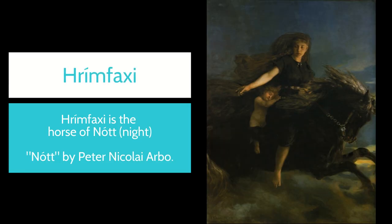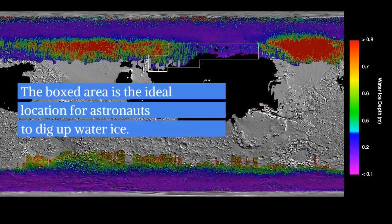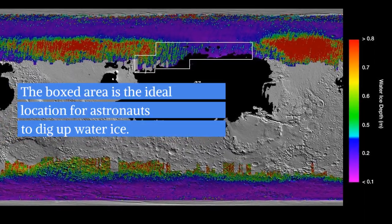RIMFACS was inspired by Rimfaxi, a horse in Norse mythology that is the bringer of night whose name means Frost Mane — a good fit considering the goal of RIMFACS is to probe under the surface of Mars looking for water ice.